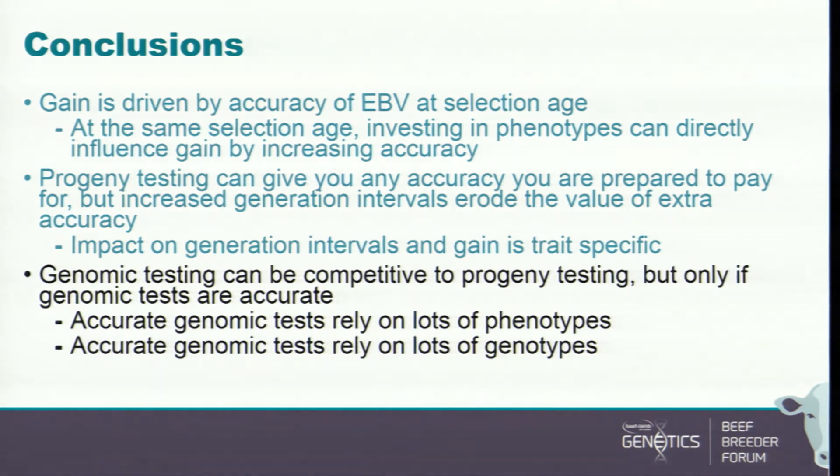When I look at performance recording in New Zealand, I'd say you're really weak on genotypes and really weak on phenotypes. If you're investing in genotyping, it's better to have 20 phenotypes on an animal — not just birth weight, calving ease, weaning weight, sometimes yearling weight, occasionally ultrasound, and a bit of scrotal circumference. You really want a bigger range of phenotypes. Accurate genomic tests also rely on lots of genotypes.